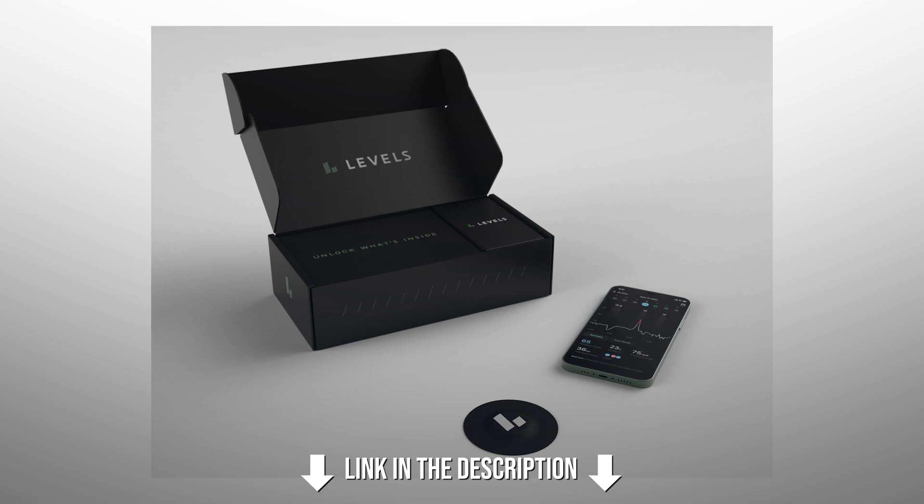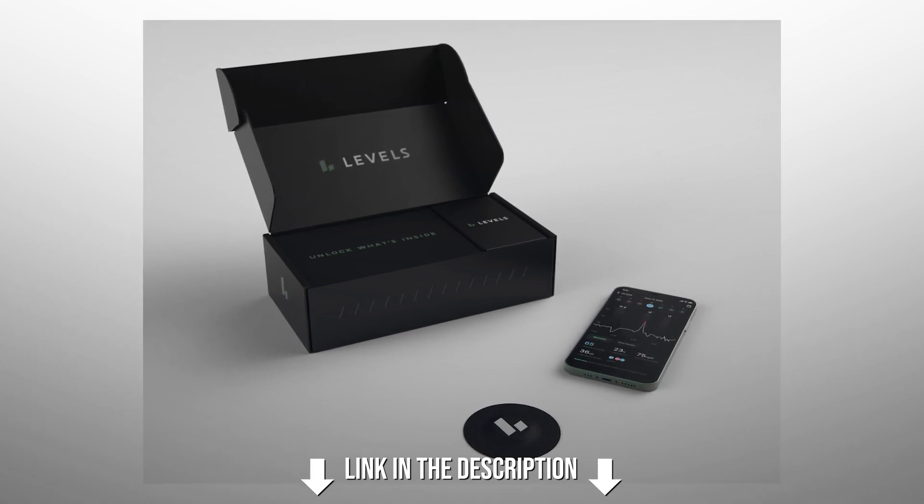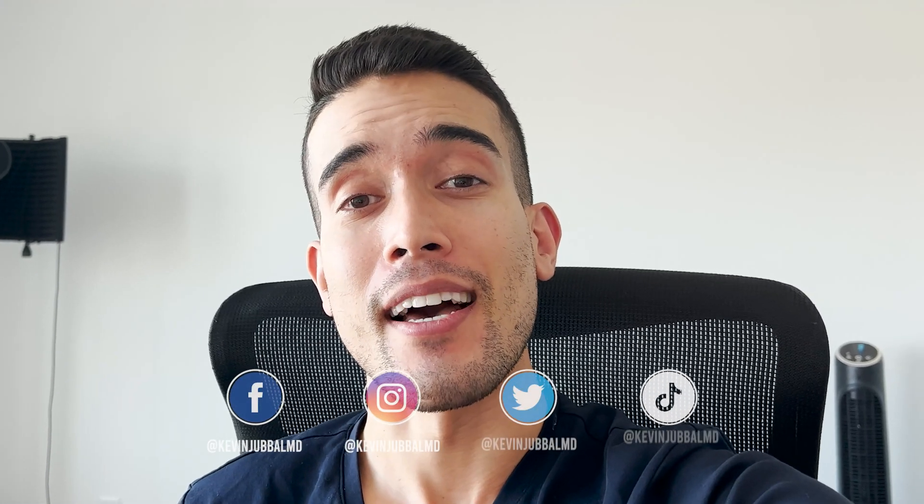Big shout out to Levels for sponsoring this video. I love using their product — I find it super useful and insightful. If you want to try it out yourself, use the link down in the description. It's going to let you cut the line because there are literally tens of thousands of people on their waitlist. If you decide to try it, I hope you enjoy it. Much love, and I'll see you guys in the next one.